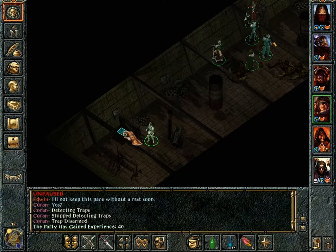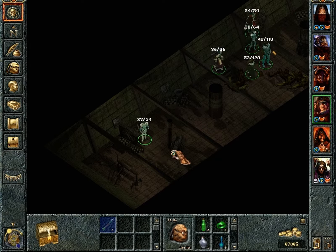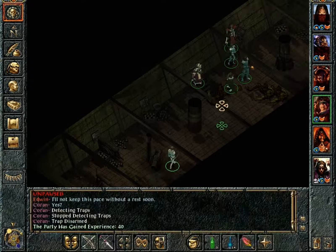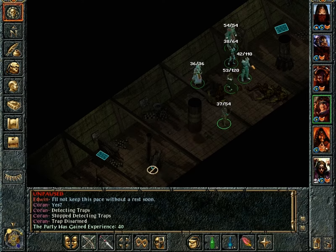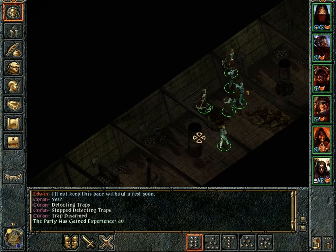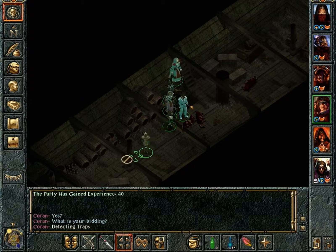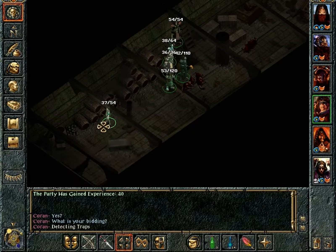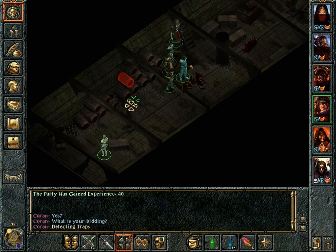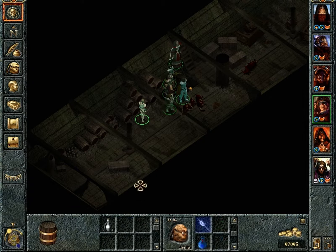Good practice on this boat is to assume that everything is trapped. Some arrows apparently stored inside the cannon - weird. Oh, the barrel is trapped. Alright.